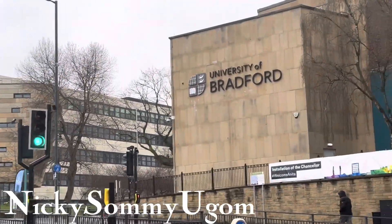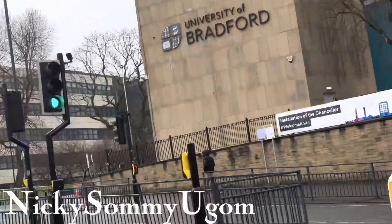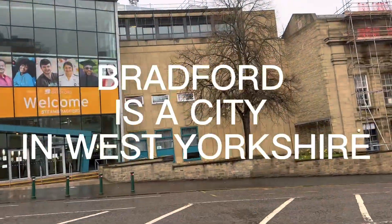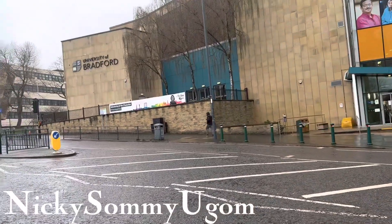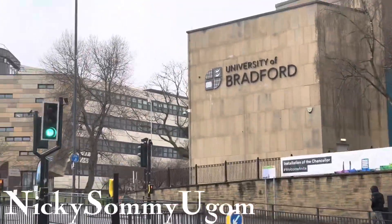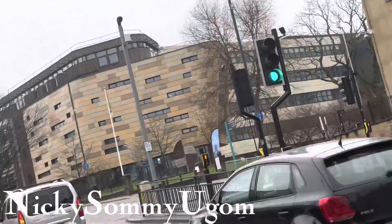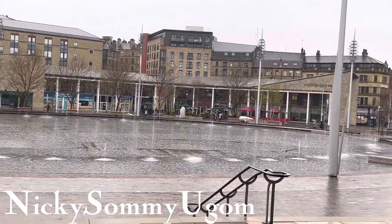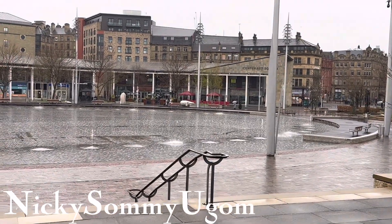Bradford is actually a city that is not far from Leeds. Bradford is a small city — not as big as Leeds. I wouldn't say small small, but you can't compare it with Leeds. Leeds is bigger than Bradford, and the university as well is bigger. University of Bradford is not far from Leeds — it's just like 25 minutes drive. A lot of people go to Leeds from Bradford.